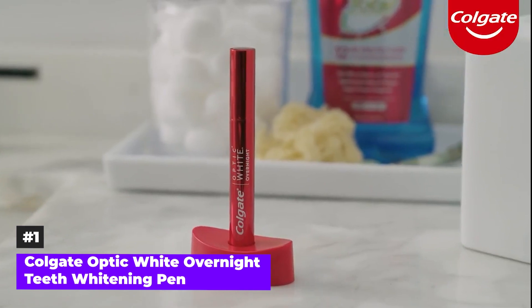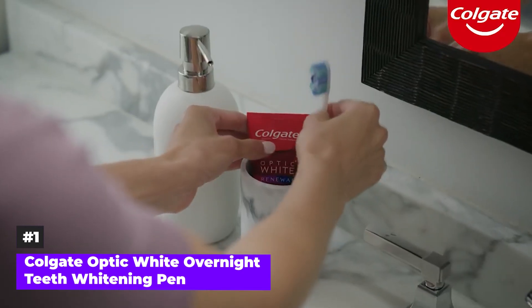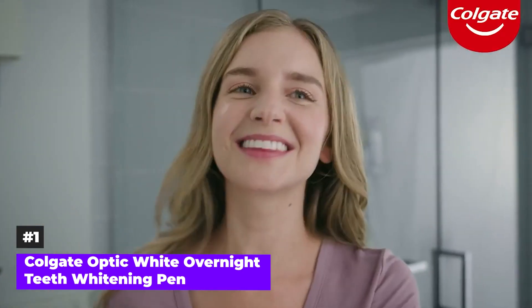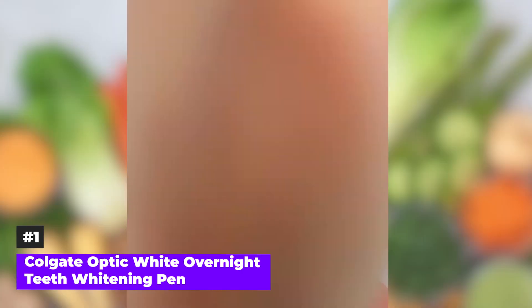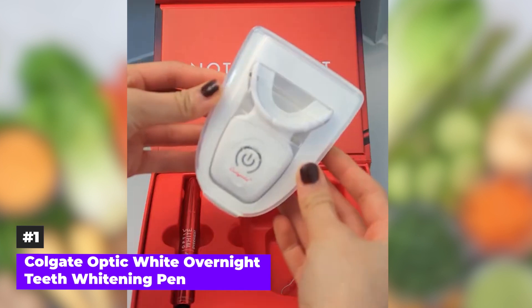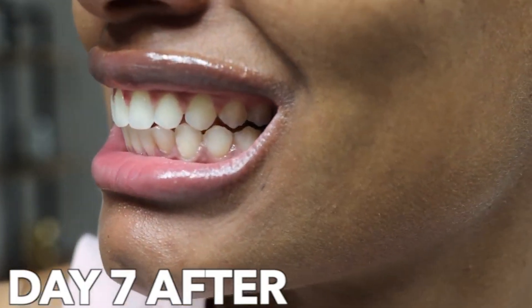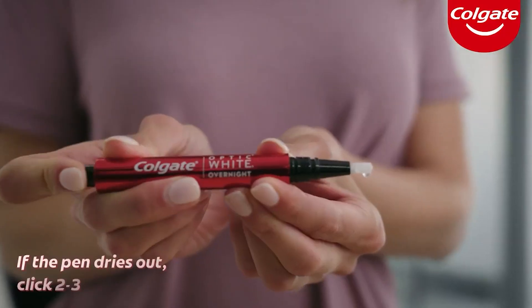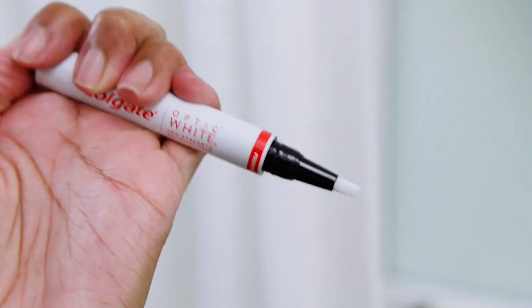Number 1: Colgate Optic White Overnight Teeth Whitening Pen. In the realm of oral care, this product simplifies your regimen. All you have to do is follow your regular oral care routine, ensure your teeth are dry, click the whitening pen to dispense the gel, apply a layer onto your teeth, sleep, and wake up to a brighter smile. This pen is so effective that it promises to remove up to 15 years of stains in just one week, thanks to its advanced whitening technology. For best results, use it nightly. Each pen offers up to 35 uses, allowing for touch-ups whenever needed. The whitening formula is powered by hydrogen peroxide, making it safe for sensitive teeth and gums.